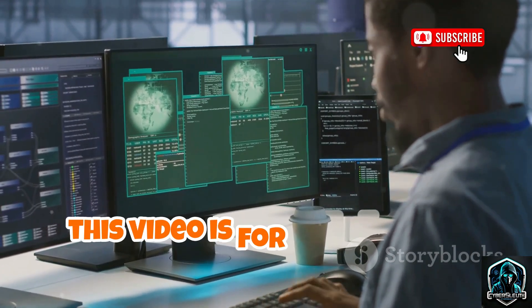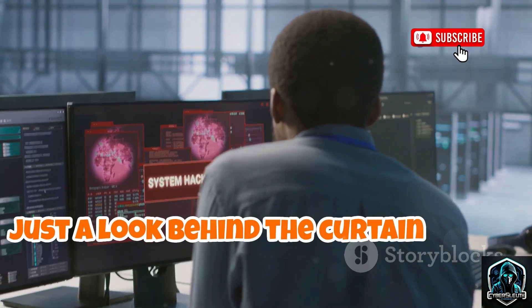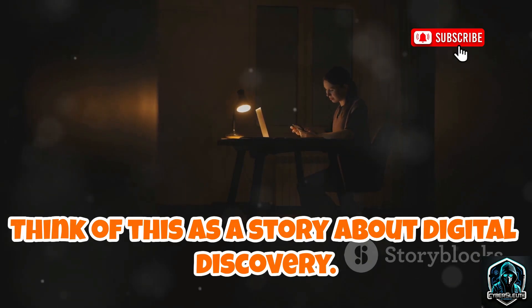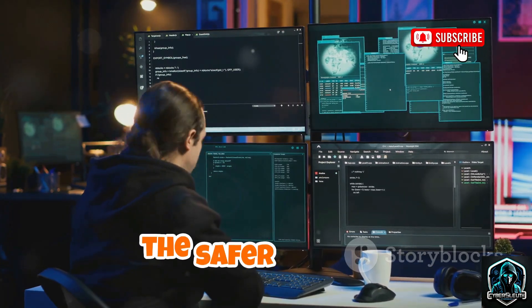Before we start, this video is for educational awareness only. No hacking, no illegal activity, just a look behind the curtain so you can protect yourself. Think of this as a story about digital discovery. My goal: show you a hidden layer of the tech world most never see. The more you know, the safer you are.